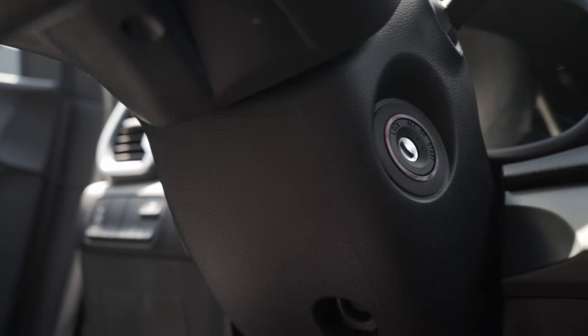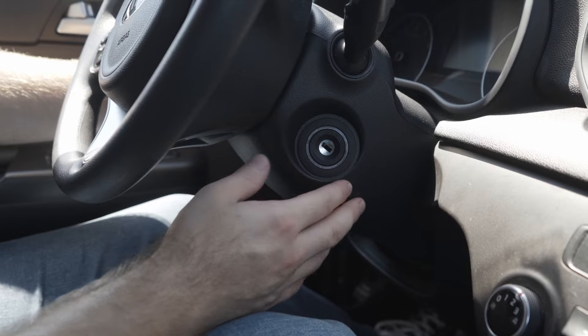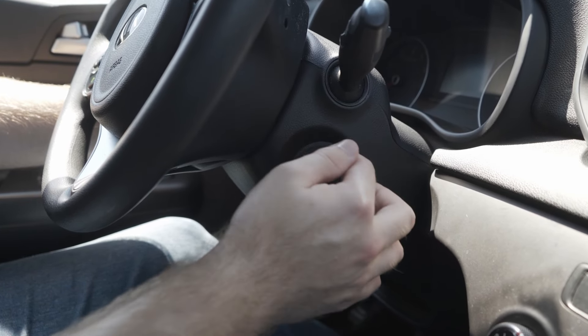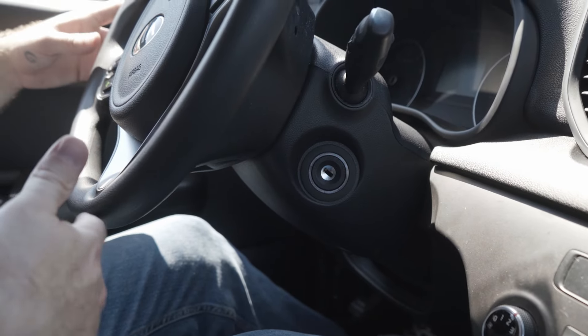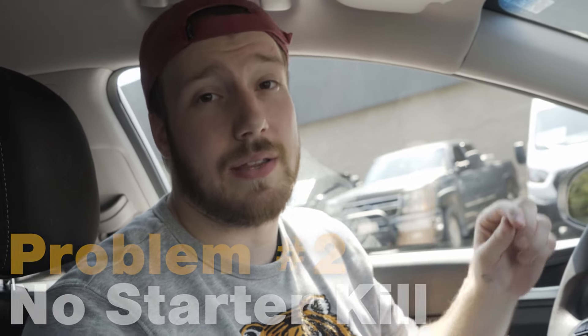Once they actually get into your car, they're going to get to work removing the steering wheel column cover. We're not going to demonstrate that, but once they do, they'll take a USB or a similar-size tool and put it into a section by the ignition where they can actually start your car and drive off. That's the second main problem — there's no engine start interrupt that would require the key to be in the vehicle at all times when it's operating.